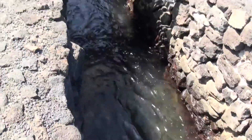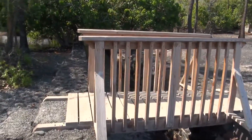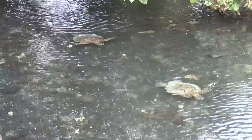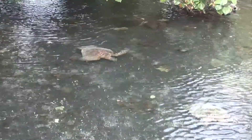Once the tide turns, water begins flowing back into the pond and turtles are able to move up the NOY. Two green turtles are making their way up the NOY, going with the tide and into Section 1 of the pond.